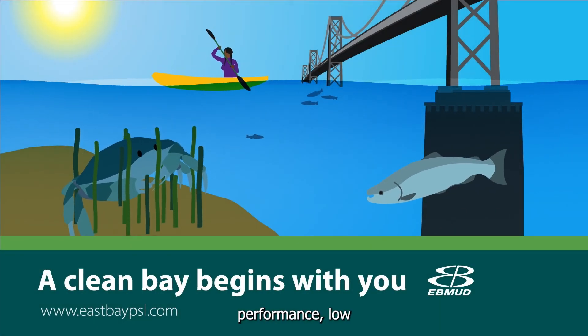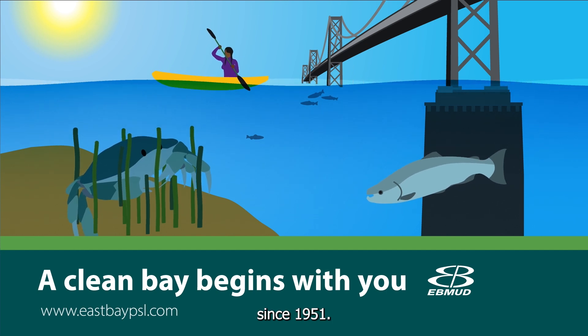EBMUD — providing high-performance, low-cost wastewater services since 1951.